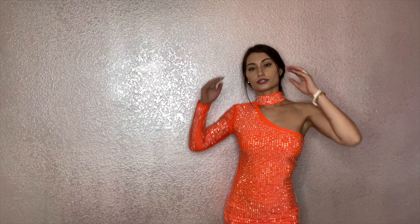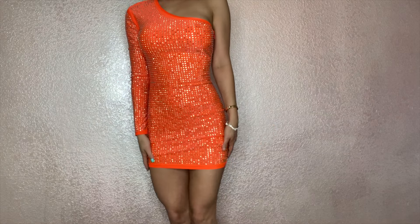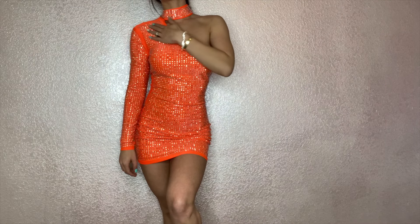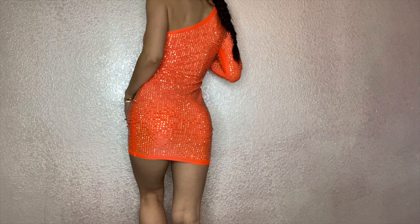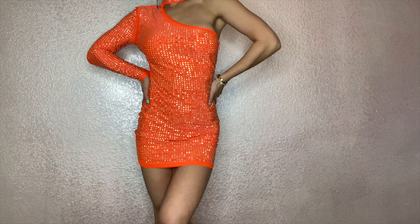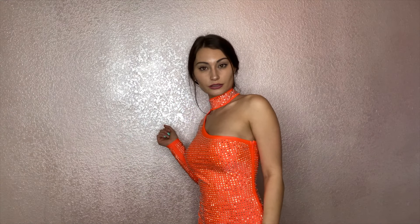A nice silver shoe would go really well with this, or even an orange shoe. I just love the bling and the detail of the one arm. The back is nice and cute too — it's like a walking sexy, just a little.